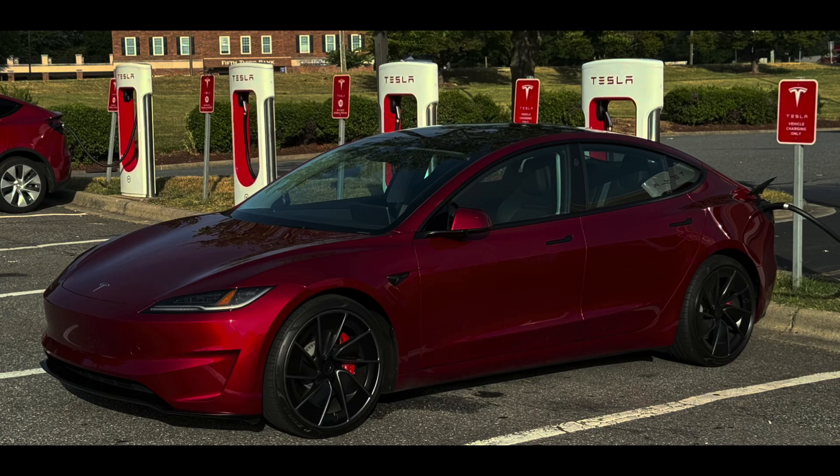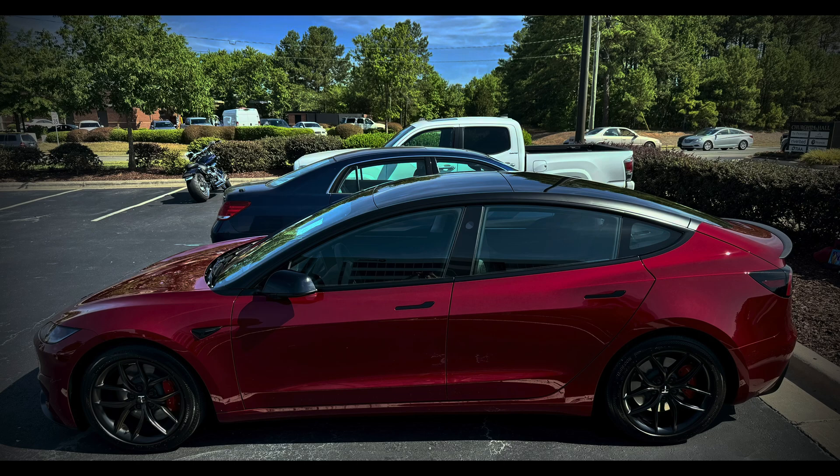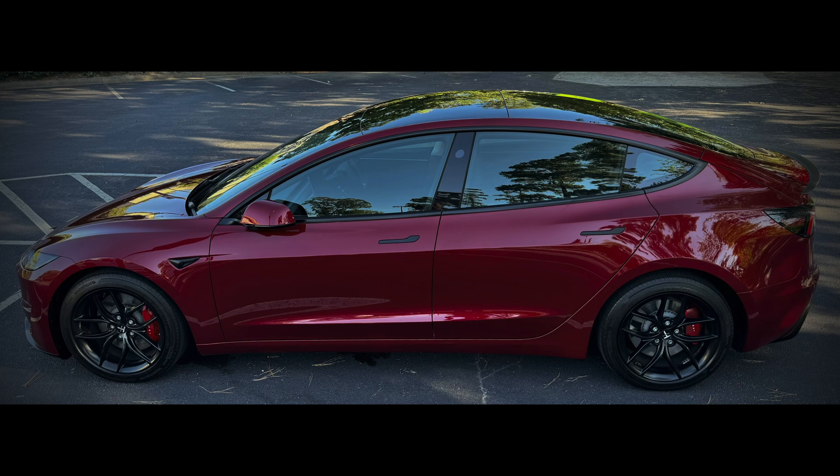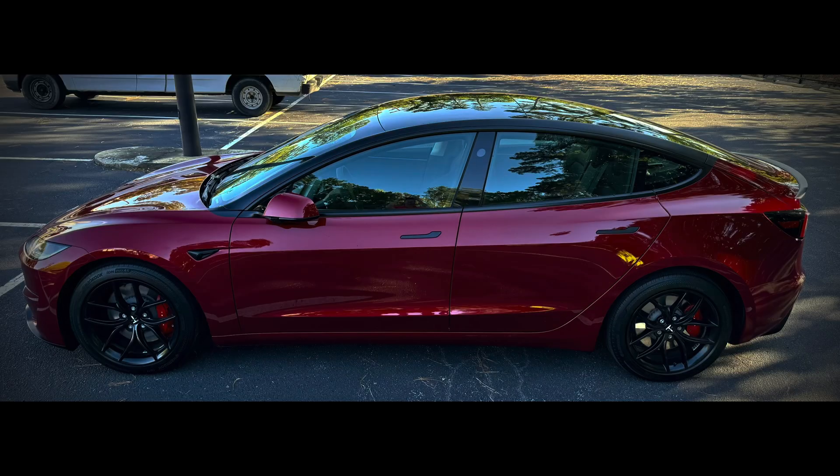In the United States, our cars are made exclusively in Fremont, California for distribution in the US and Puerto Rico. My understanding is that China produces all the cars for the rest of the world, including Canada, Mexico, Europe, Asia, and Oceania.